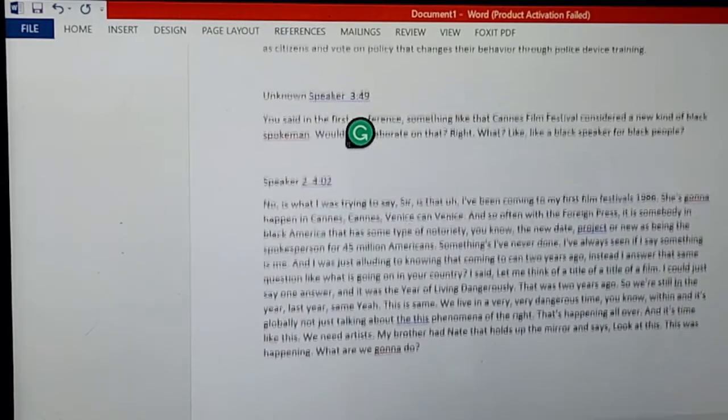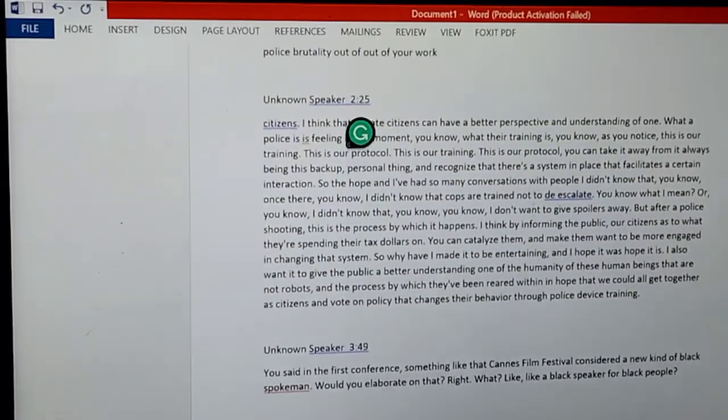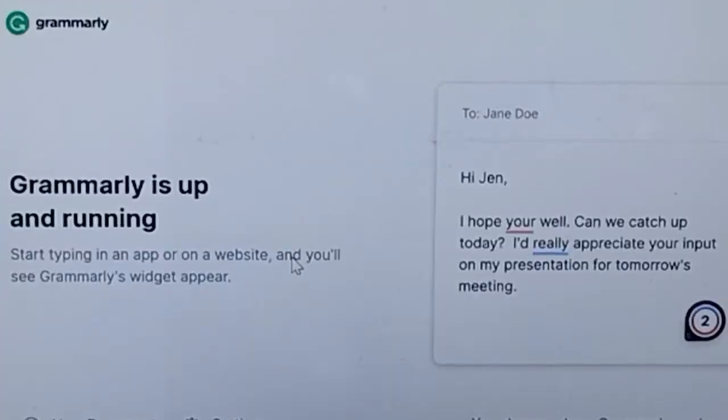Now that we have our file ready, we have to make sure that the grammar, spelling, and punctuation are all correct. And this is where Grammarly comes in.